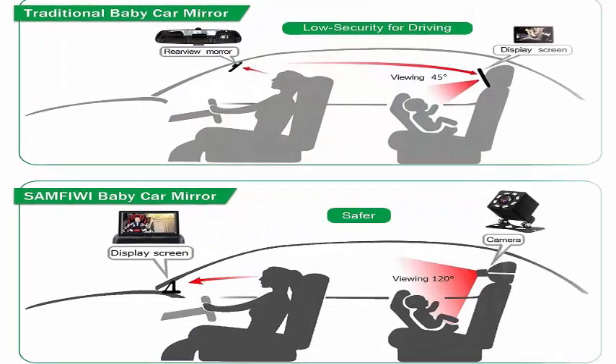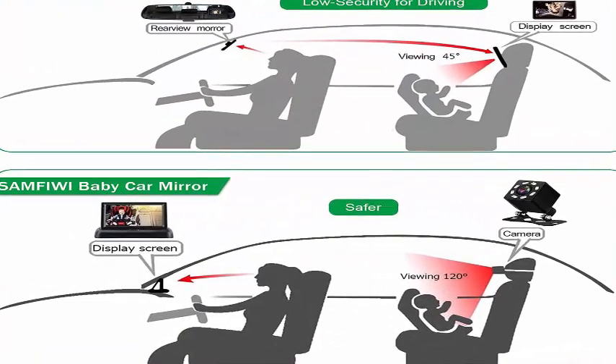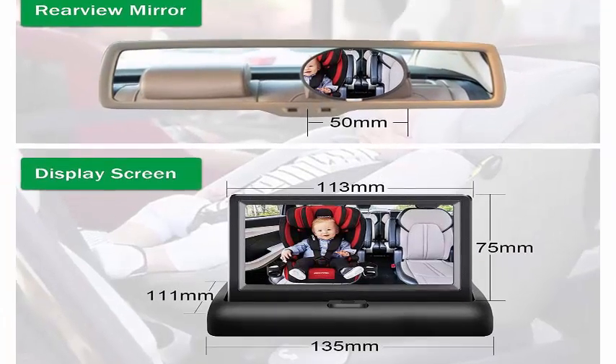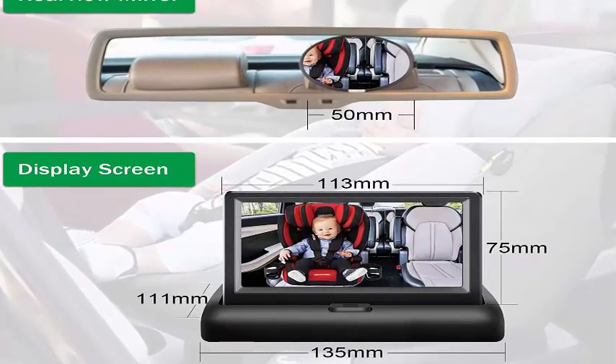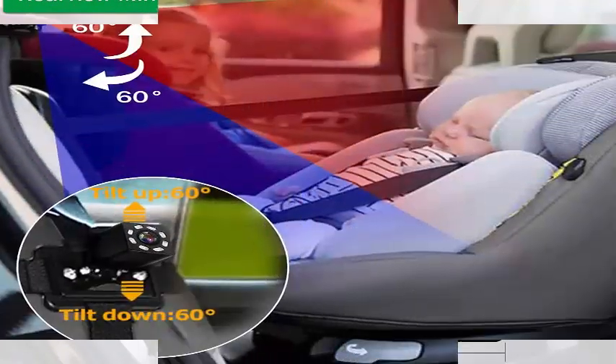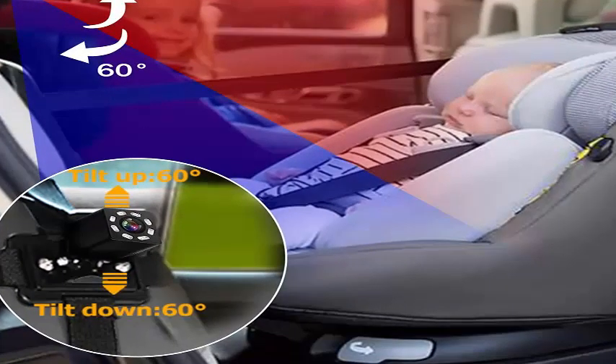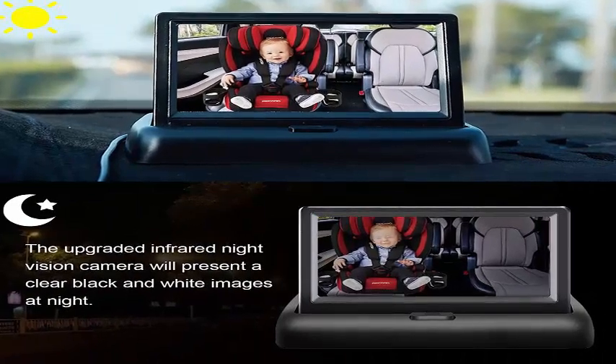Infrared night vision: The camera has a built-in starlight night vision chip and infrared LED lights, which can capture the baby's every move even at night and clearly show it on the display. The infrared LED light is very weak, so you don't have to worry about affecting your baby's activities or sleep.